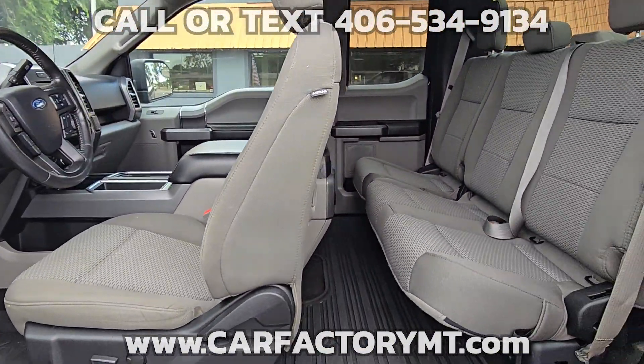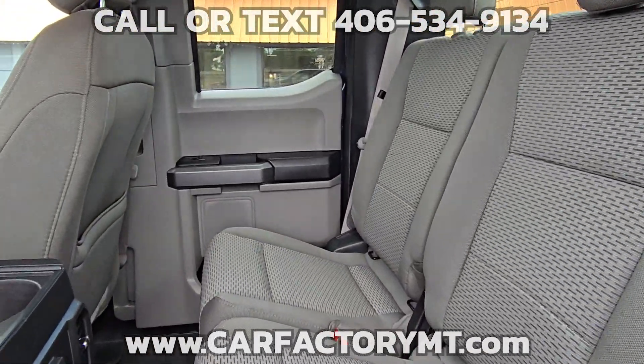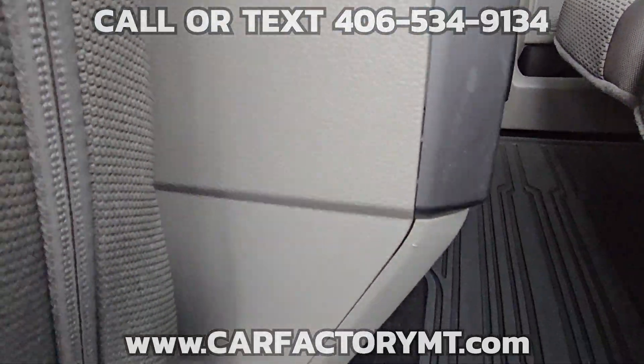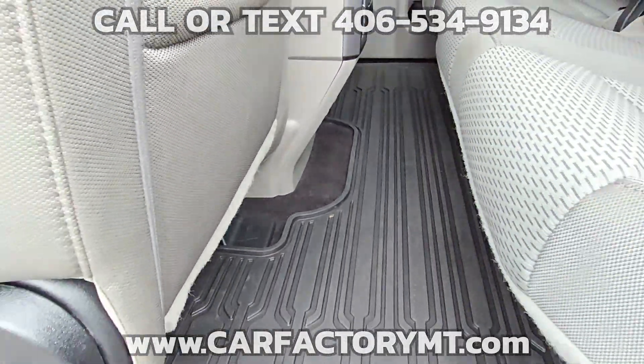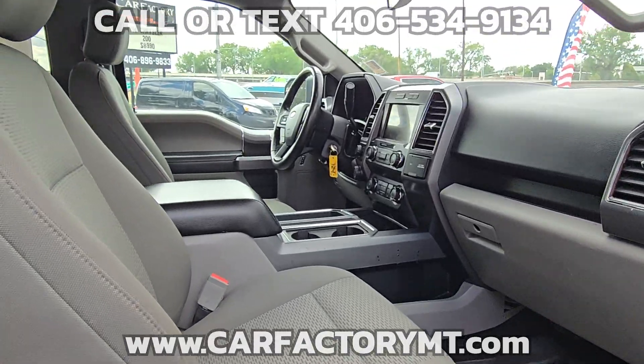Be ready to tackle the big sky country in this Ford. For more information about this vehicle, or to see our large selection of quality vehicles, go to CarFactoryMT.com.